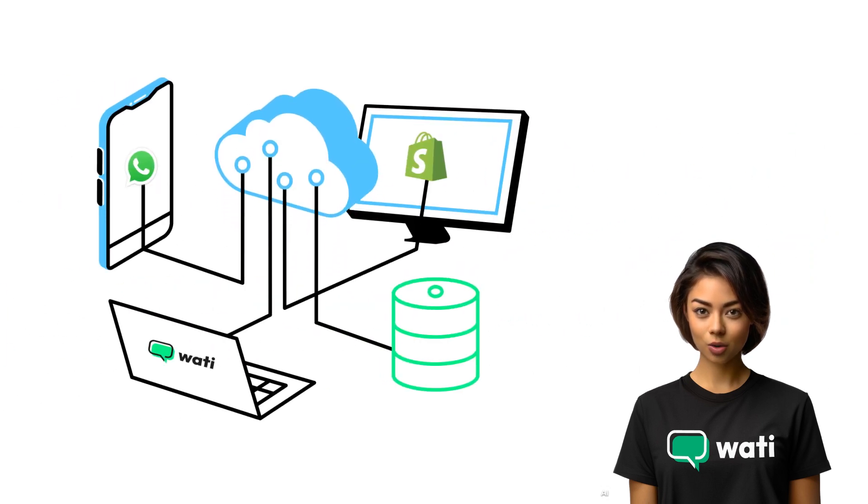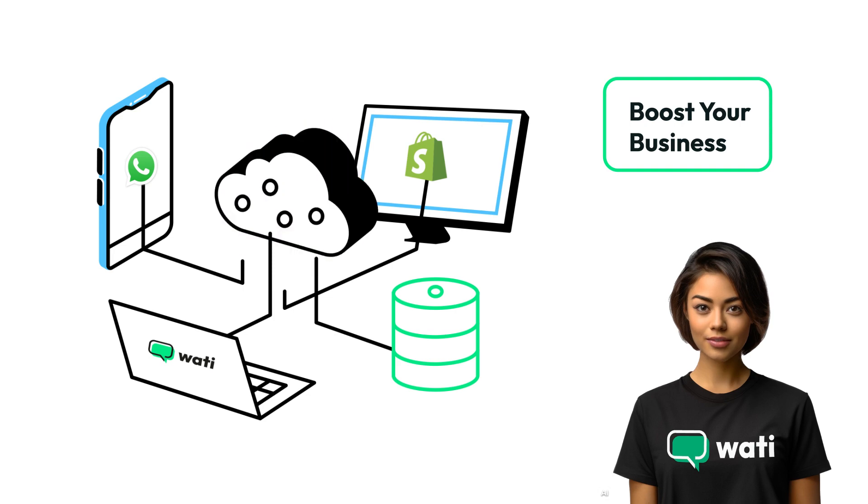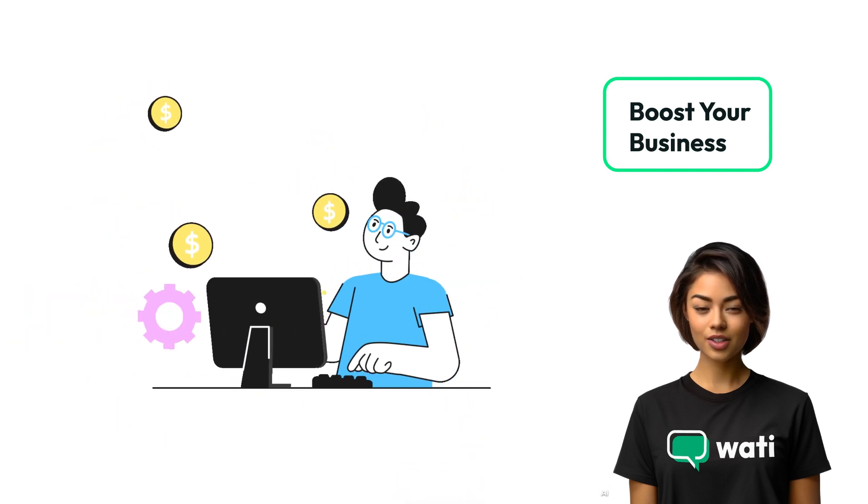Witness the impact of integrating WhatsApp on your Shopify store. See how it boosts customer satisfaction and drives sales growth.